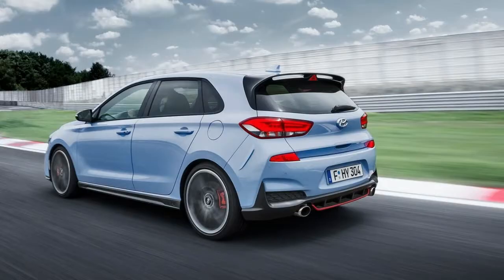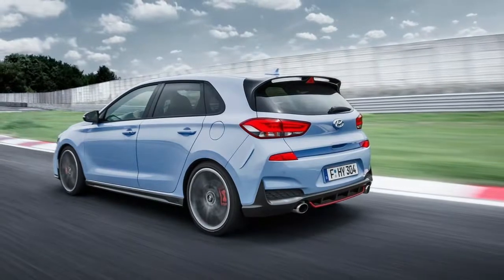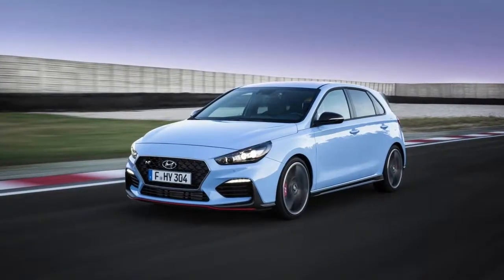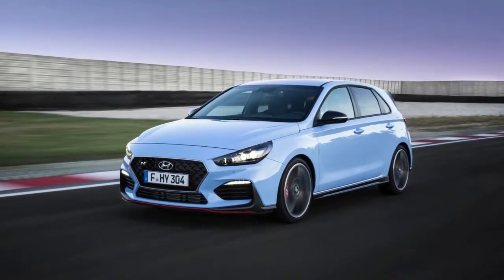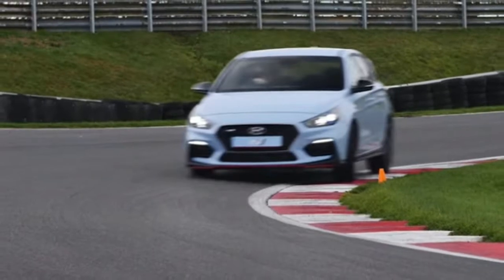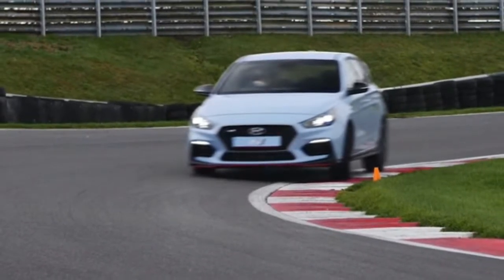The South Korean automaker has had the Veloster in its lineup for quite a while, and another one appeared at the Detroit Auto Show. However, that hatchback has dependably been more about eccentricity than execution. While that may change soon with the 275-horsepower Veloster N, at the present time the i30N is the big enchilada at Hyundai's range.